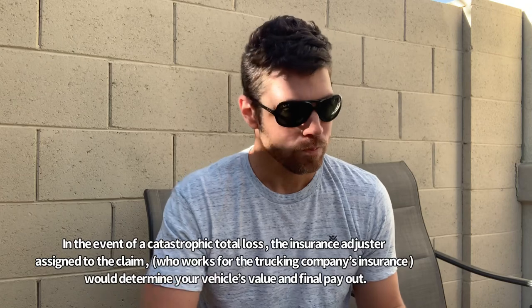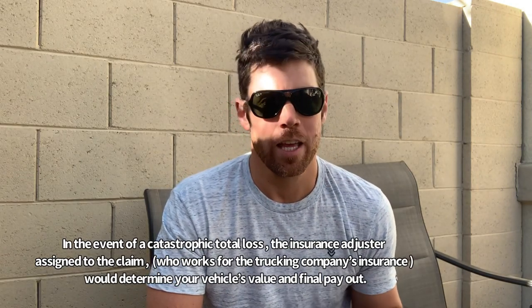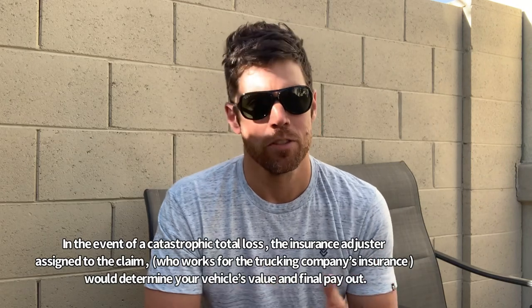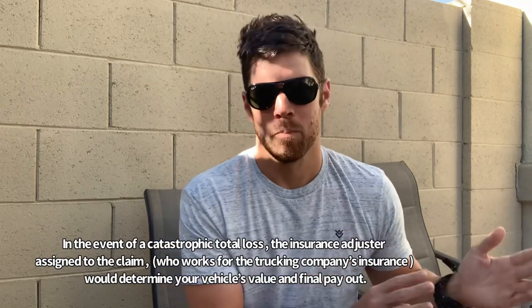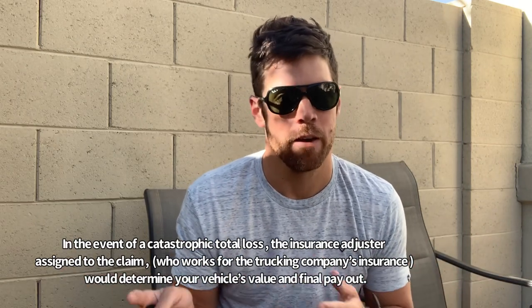In the event of a catastrophic incident, obviously you'd file a claim. Whoever sets up the transport can assist you with that and provide the policy numbers. At that point the full policy would kick in — whether it's $100k or $250k in cargo coverage — the adjusters would get involved. It might still be a process, but you would be covered.